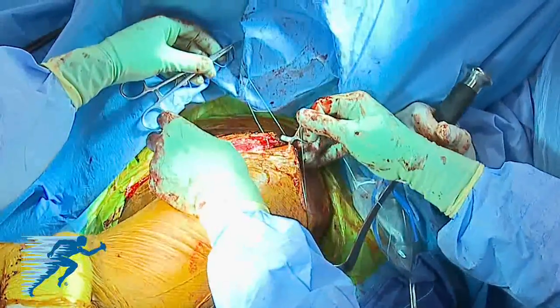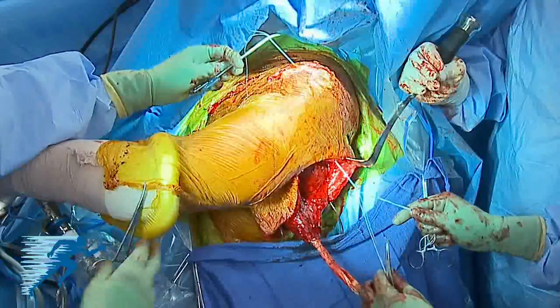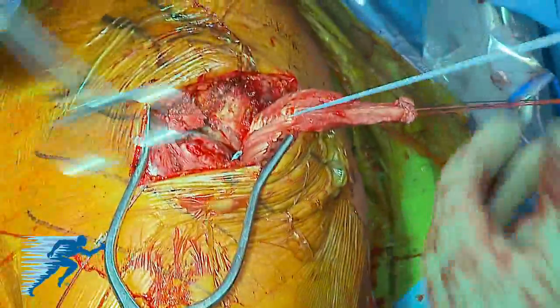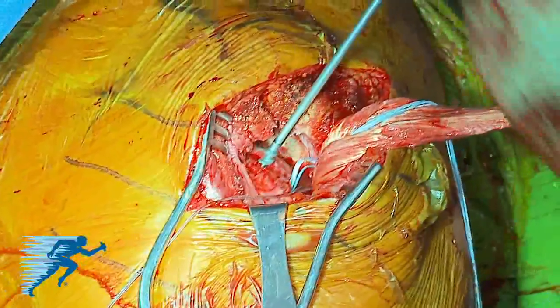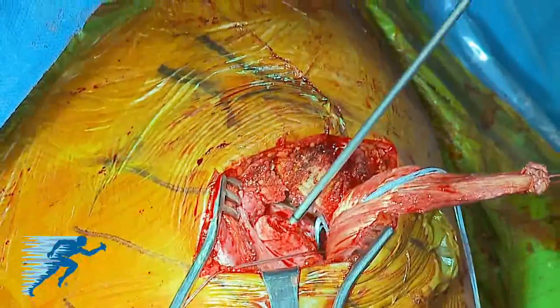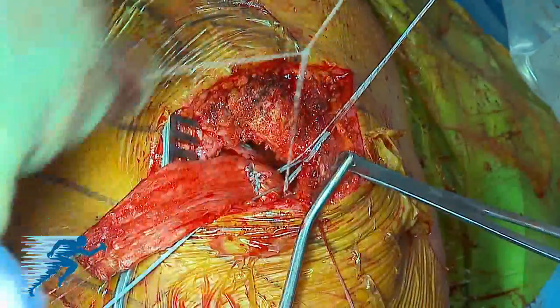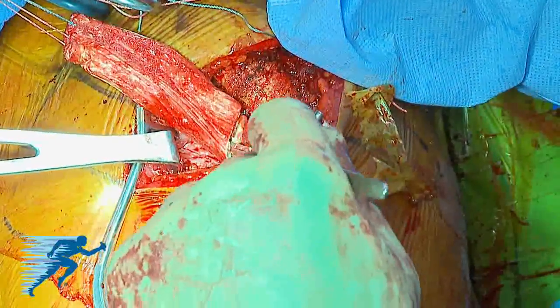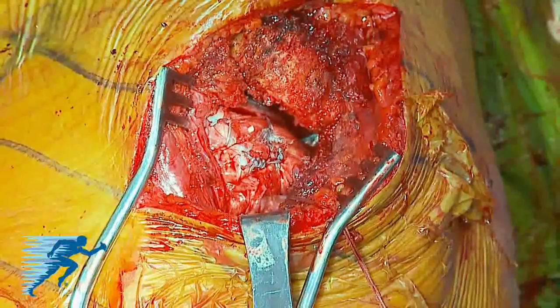Long clamps are used to establish space for latissimus dorsi passage and to pass a passing stitch. The passing stitches attached to the distal portion of the allograft are then passed from the posterior to anterior wound, deep to the posterior deltoid and superficial to the teres minor. Five to six 5.5-millimeter double-loaded suture anchors are placed as the medial and lateral row, spaced to cover the extent of the prepared greater tuberosity footprint. The arm is positioned in slight flexion, external rotation, and abduction, and the graft is appropriately tensioned. The stitches are passed from each anchor sequentially in a horizontal mattress fashion and tied from anterior to posterior. The excess allograft is removed and the interval between the subscapularis and allograft is closed using interrupted figure-of-eight stitches with large non-absorbable suture. The final construct is seen here.